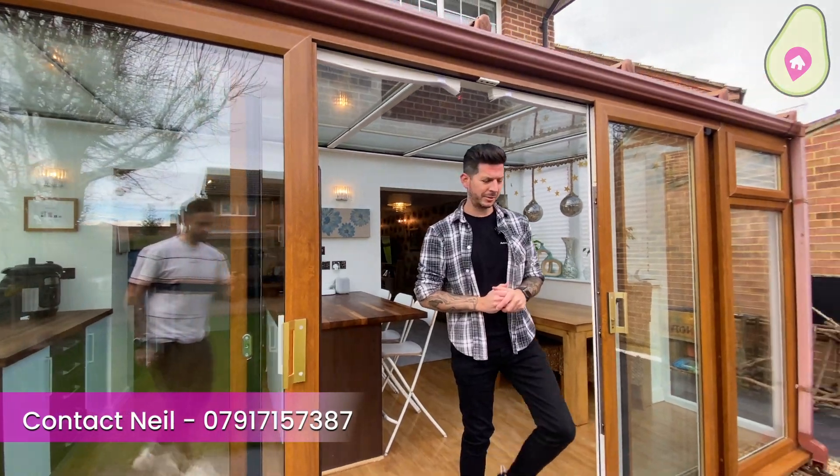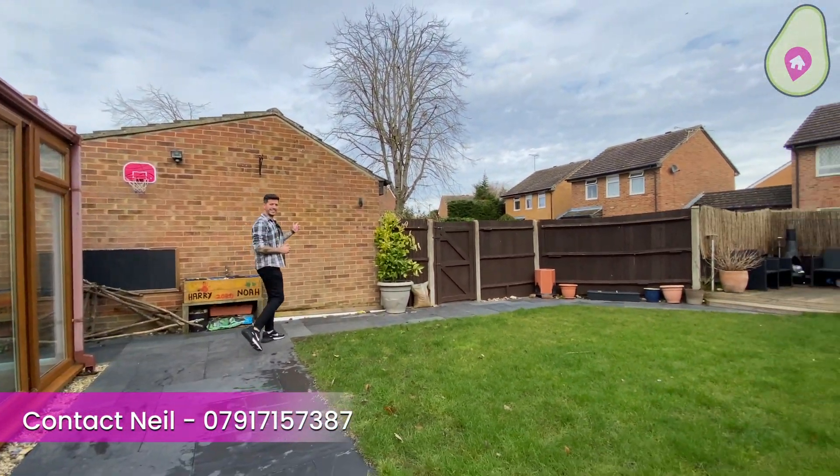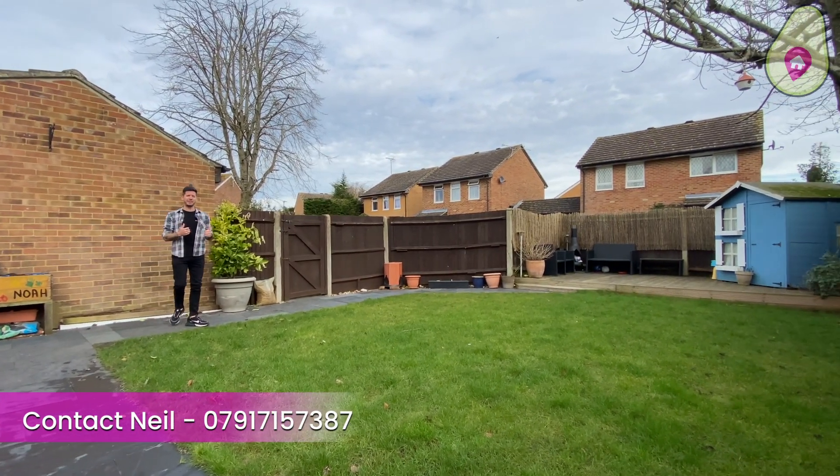Wow, what a lovely family home this is, and I'm sure you'll agree this space across the back is just awesome for entertaining, opening up onto the lovely rear garden. As you can see, the garden is all in good condition and you've got access out onto driveway parking and your garage from here.